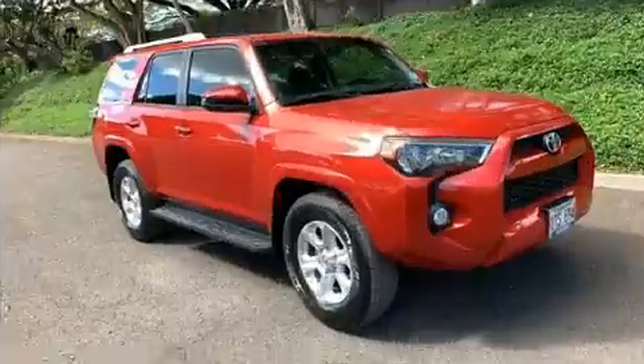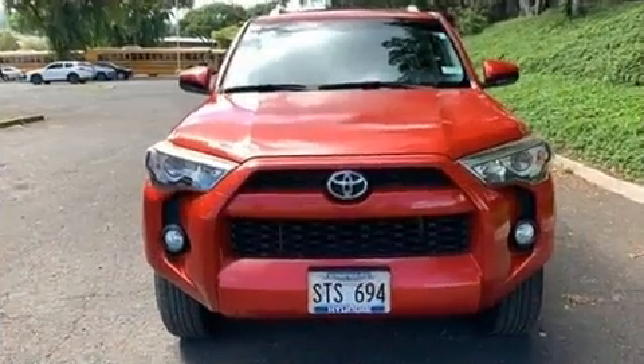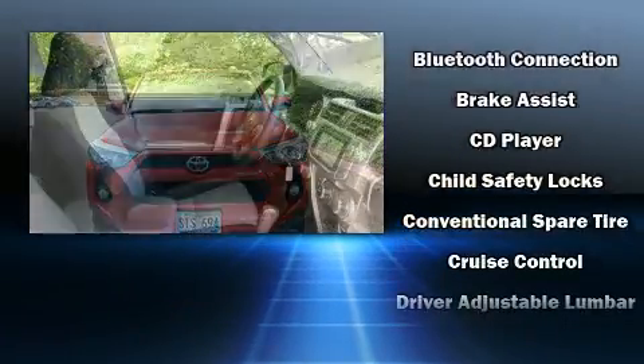Top features include power windows, a tachometer, variably intermittent wipers, front fog lights, remote keyless entry, and a split folding rear seat.